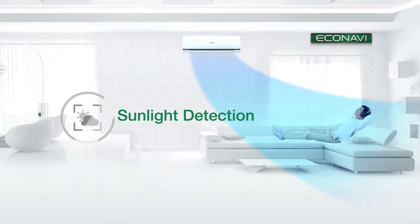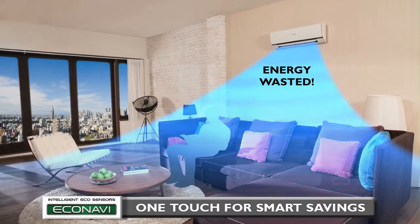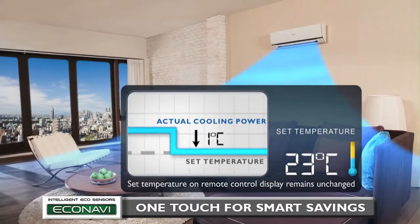And finally, Sunlight Detection. Energy is wasted if the air conditioner's cooling power remains unchanged when a sunny sky turns cloudy. Econavi can detect this change in sunlight intensity and reduces cooling power by an amount equivalent to increasing the set temperature by 1 degree Celsius. It returns to the initial cooling power when it becomes sunny again.